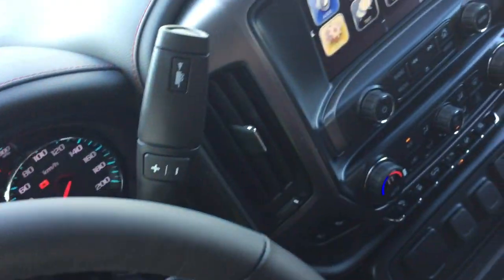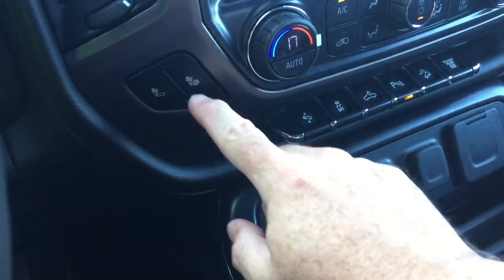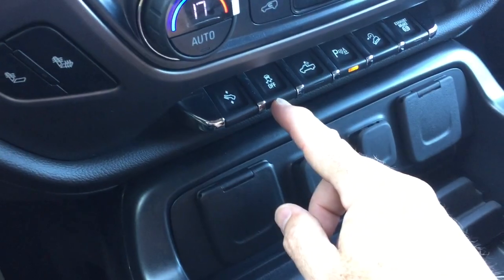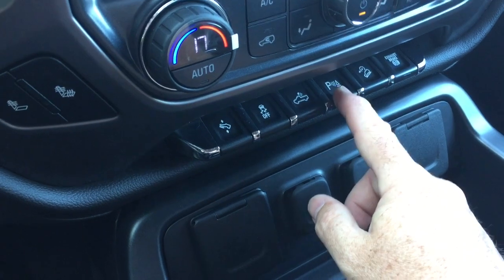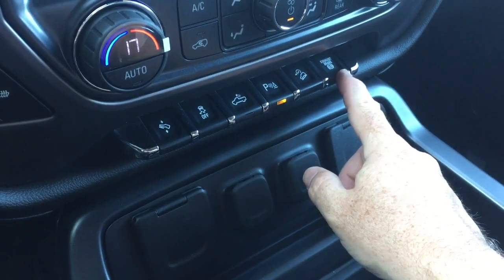Gear shifter with tow mode. You've got heated seats both driver and passenger side, and the power adjustable pedals. That's your traction control, cargo lamps for the back of the truck, front and rear parking sensors, hill descent control, and the exhaust brake.